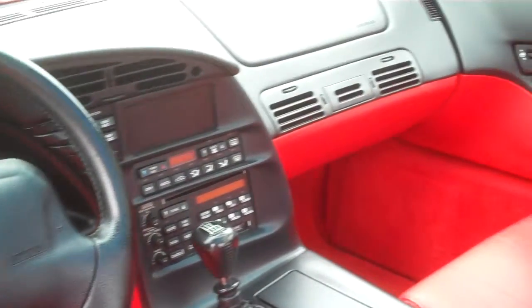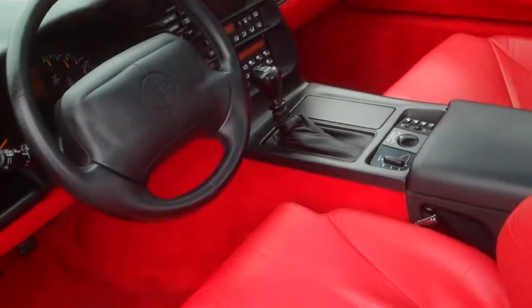Every option available at the time is in here. Bright shiny red, bright shiny interior.